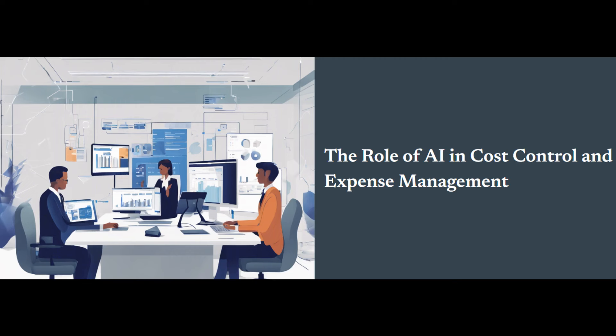But budgeting alone isn't enough. You also need to dive into cost analysis. This means taking a closer look at various costs — raw materials, labor, overhead, and operational expenses. By understanding these components, you can identify areas ripe for optimization and potential savings.